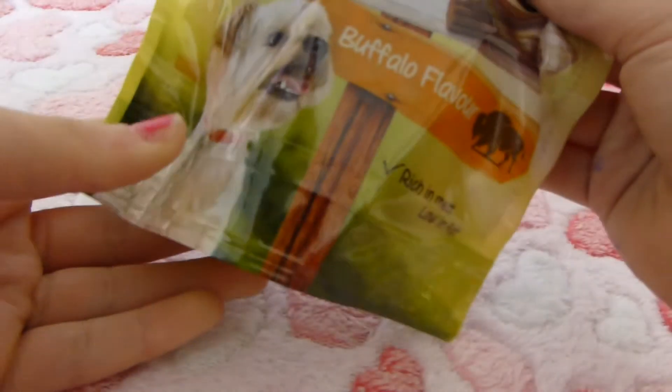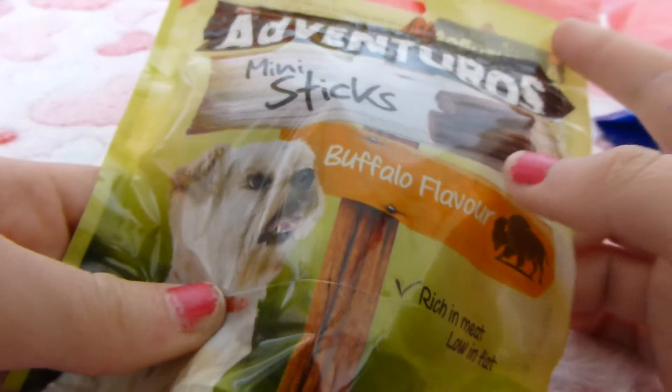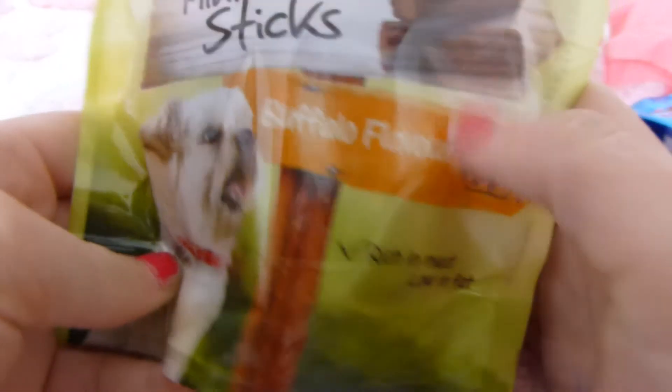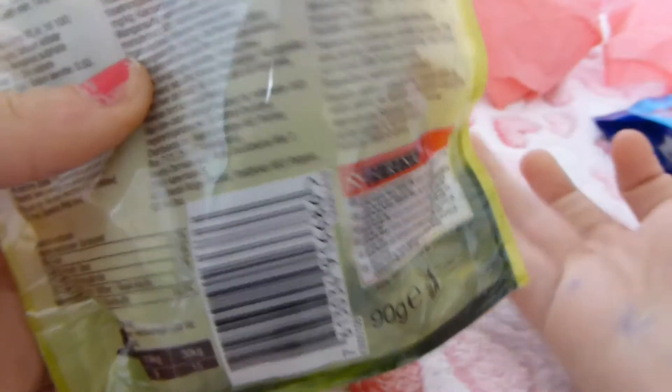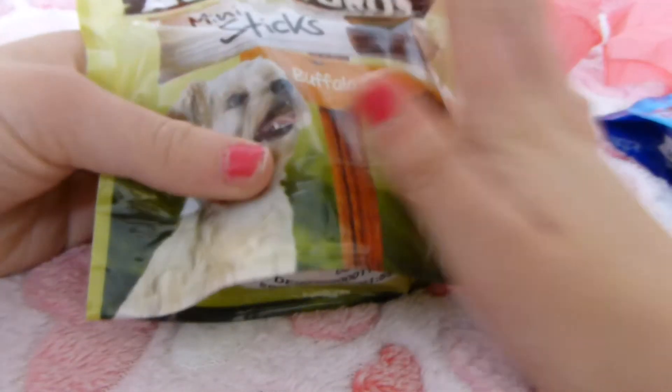The final item is for Maizey. Oh cool, buffalo flavor! I've seen these quite a few times when I've been shopping and they do look really interesting — they do a few different flavors. These are just the mini sticks in buffalo flavor, which is really different. I think she will like these because she does like stick-shaped treats. Thank you so much, these look so cool — I'm really excited to try these out!